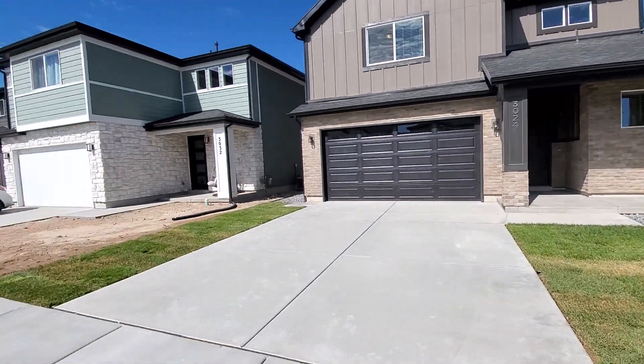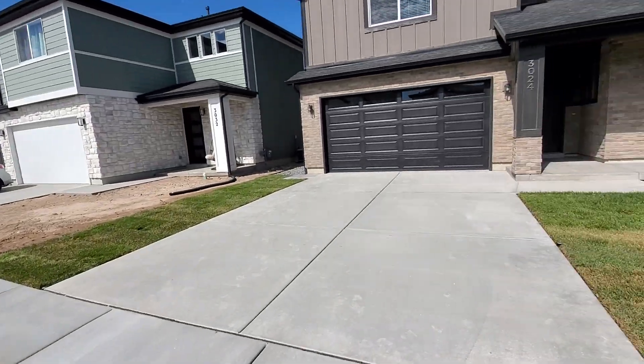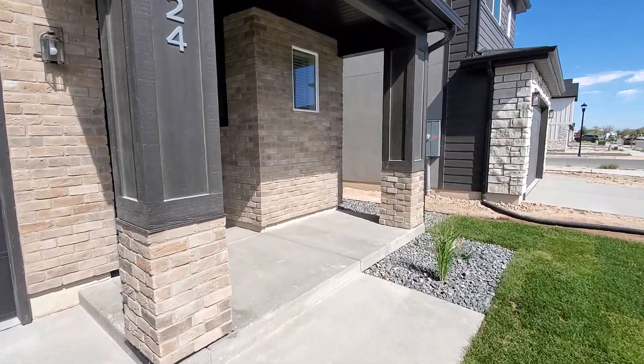You can see we've still got new homes being built. It's a nice HOA community. There's walking and biking paths, a community pool, playground, and a lot of great HOA amenities.